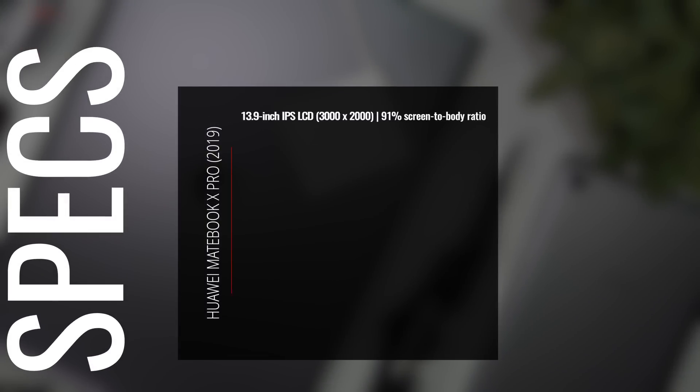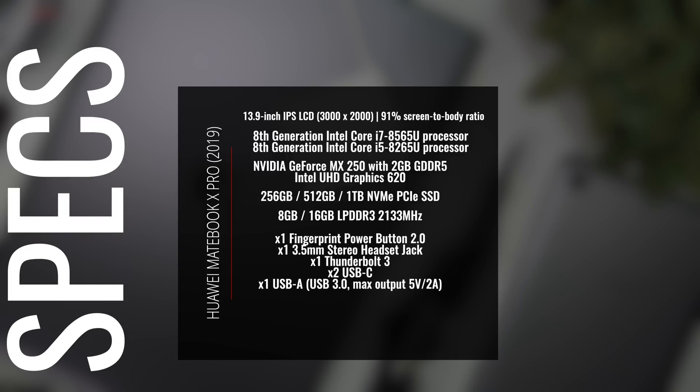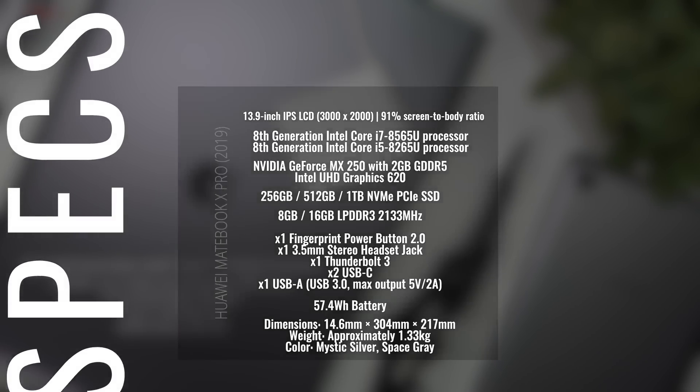The 2019 MateBook X Pro features a 13.9-inch IPS LCD multi-touch display with a resolution of 3000 by 2000 — unchanged — and it still has a 91% screen-to-body ratio. It's now powered by 8th generation Intel Whiskey Lake processors, either Core i5 or Core i7. The Core i7 model gets the MX250 GPU with 2GB of GDDR5 RAM, which is the 25-watt variant. You can now get it with up to 1TB NVMe PCIe SSD storage, and the Thunderbolt 3 port now supports four lanes, no longer limited to two.